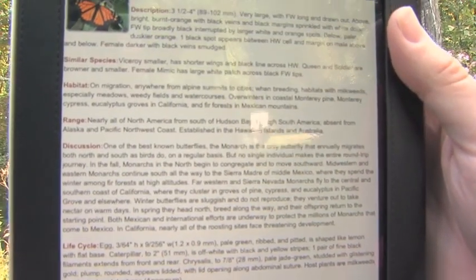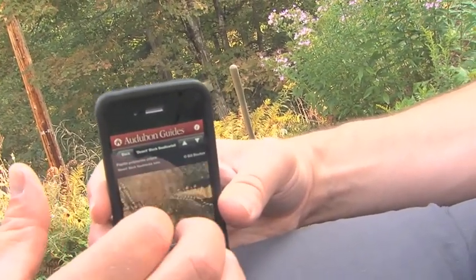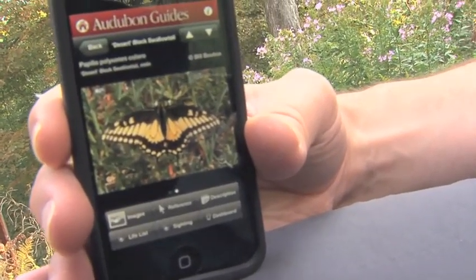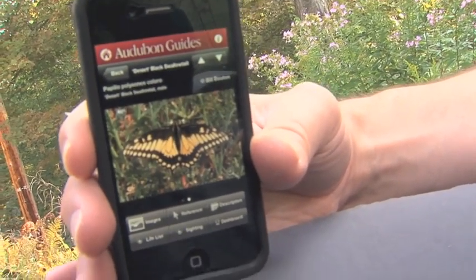I don't have to thumb through an index and pull it out of my backpack. I can just quickly go to the search mechanism, find the butterfly I need, and there are multiple pictures for me to look at and figure out if that is indeed the butterfly I'm looking at. Learning your butterflies with these apps has really become a snap.